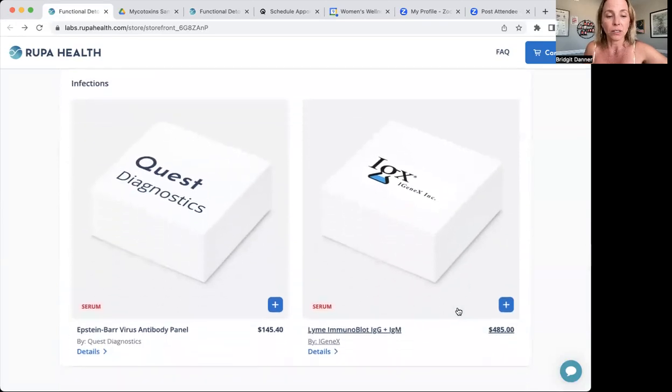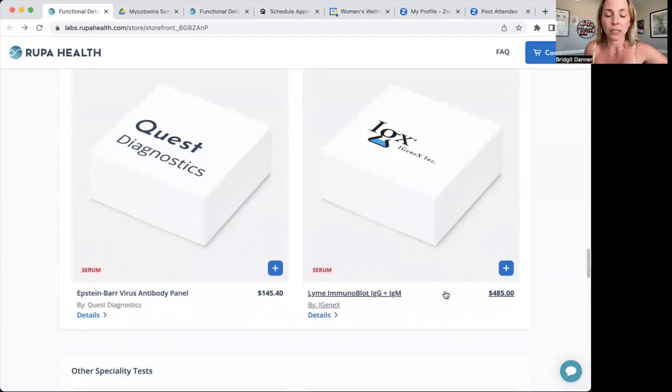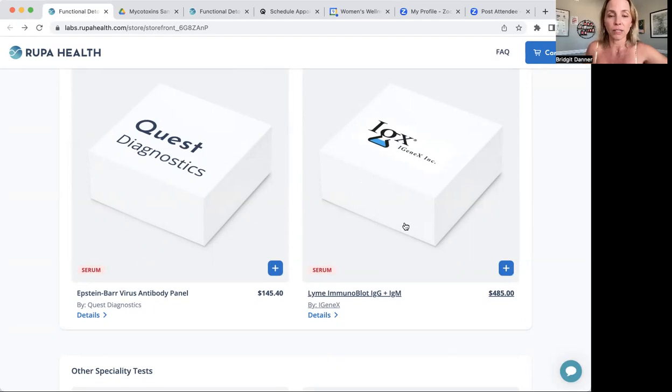Next section is on infections. We added back in an Epstein-Barr virus test that measures three antibodies, and also a Lyme test — though I may add another Lyme test here for a wider ranging option, as this one is just for the main Lyme disease and not all the co-infections. Often when you have mold illness, your immune system is so low that Epstein-Barr or Lyme is expressing, and this way you can get a sense of if that's happening for you.